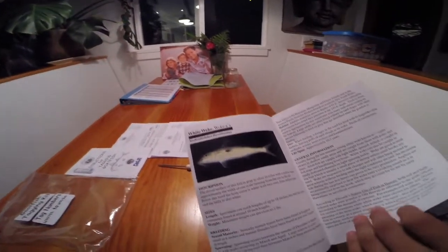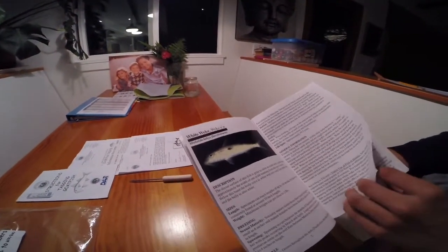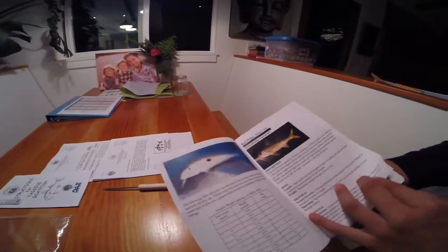These are all the species I'll be trying to catch tomorrow. I'll see which ones we can catch.